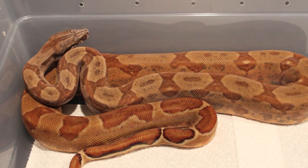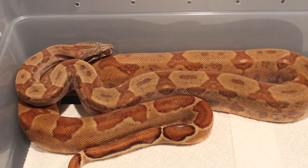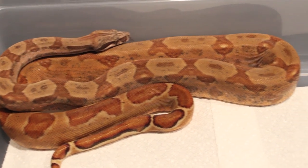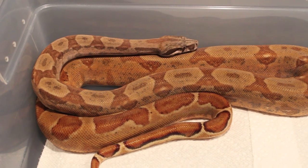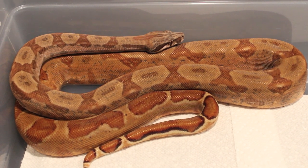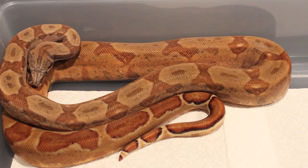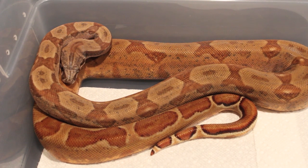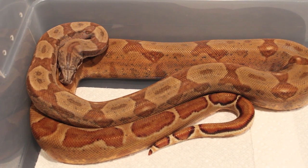Last but not least, this is my Hypo Hog Island Boa, 2011 Male. This was my son's first boa and it's under my care now because he's too busy with schoolwork and sports, but he named him Slithers. Great-looking animal — nice size, though he's smaller than the other Colombians due to the Hog Island influence. Very nice deep colors on this guy too. I might be selling him — I haven't decided for certain, but if I do I'll do a separate video. All right, I know it was a long video, but with 15 animals it was going to be a little long. As always, thanks for watching guys, and talk to you soon.